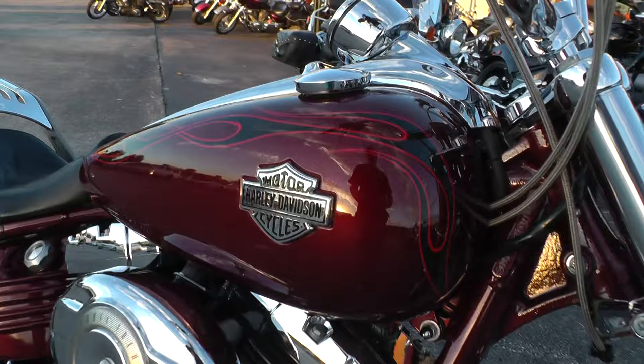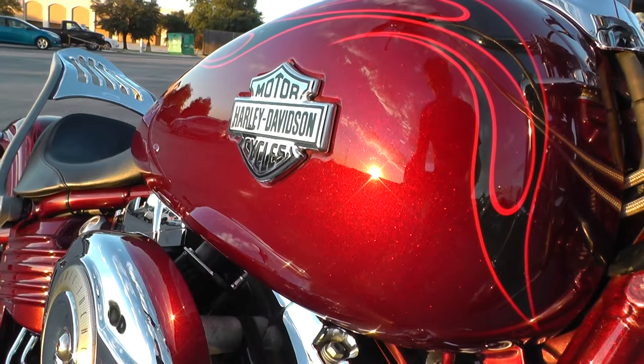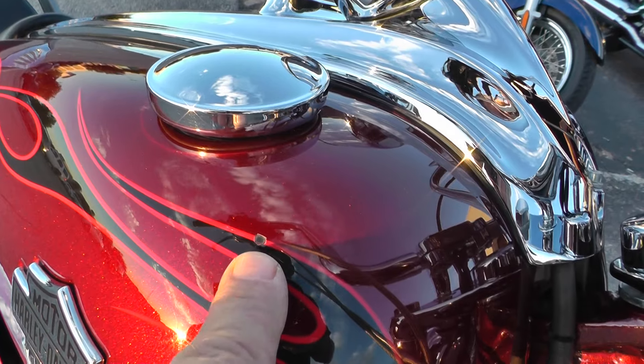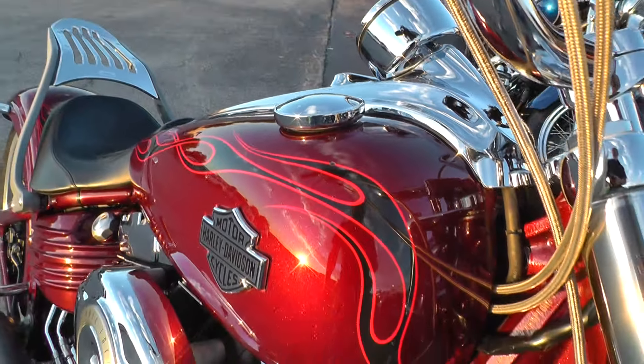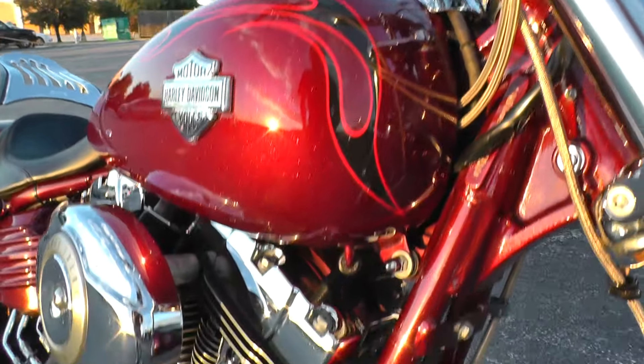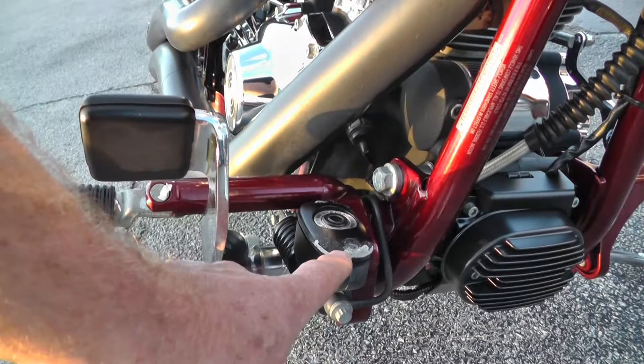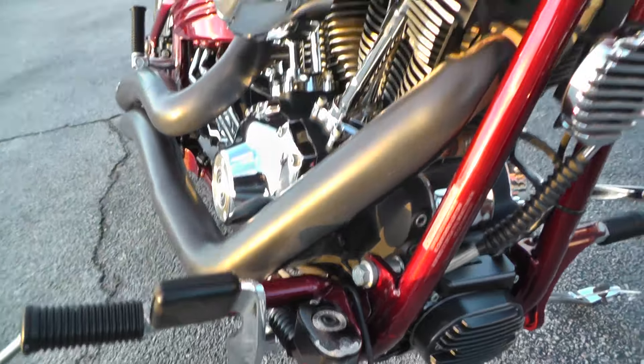Really nice paint on this bike — kind of a deep burgundy color. There's a little chip here in the tank and a couple other little spots I'll try to point out to you. It's got the color matched frame, and losing a little bit of the coating there on the brake reservoir.